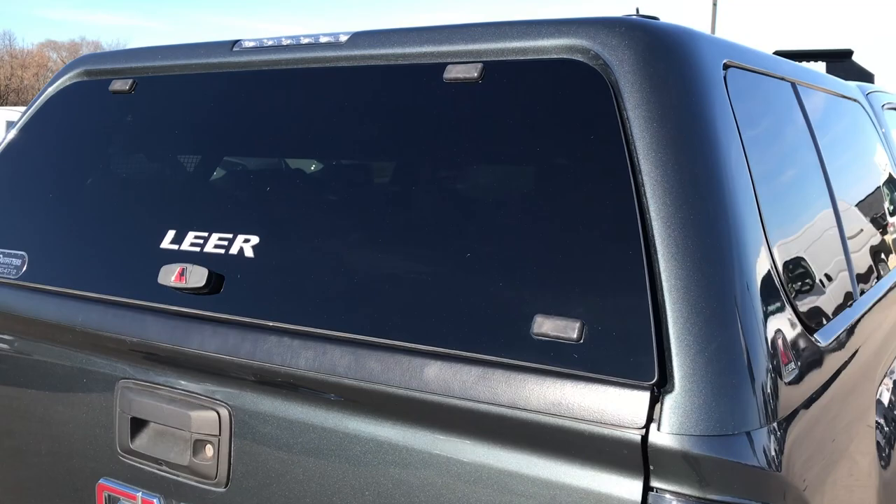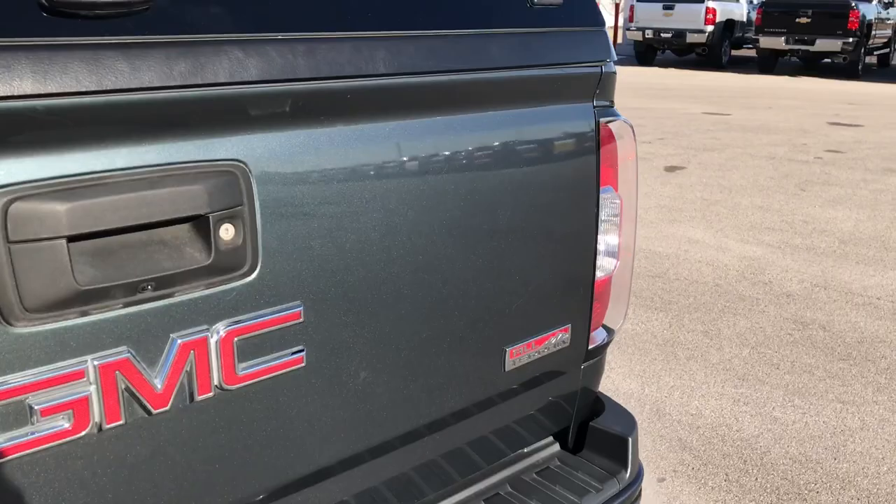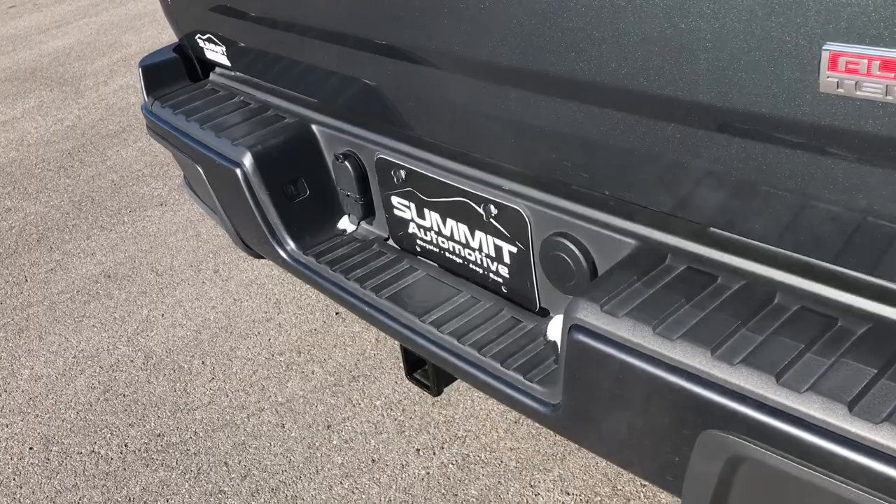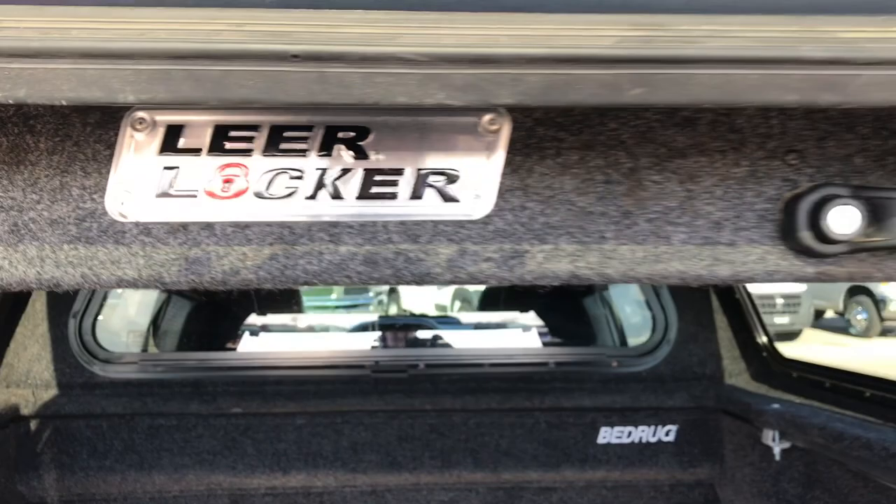It has a color-matched Lear cap, and that cap also has a Lear locker in it, which is kind of a neat deal. You can see the tailgate is in excellent shape — no dents or dings on that. The rear bumper has in-bumper steps. This does have a towing package, which includes a receiver hitch, 4-pin and 7-pin wiring. No dents or dings on that rear bumper. It also has a bed rug.